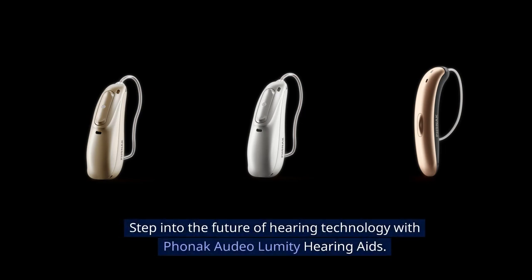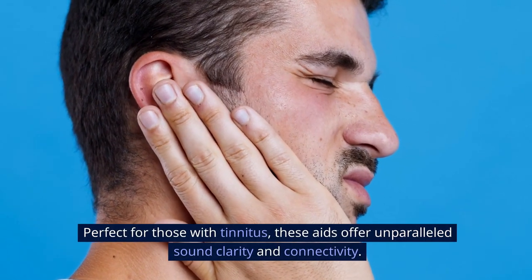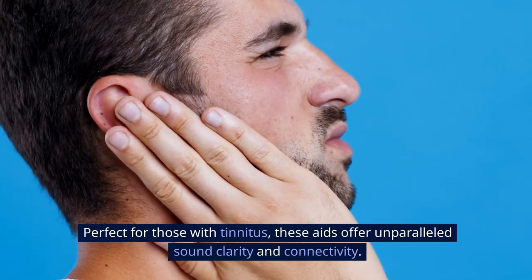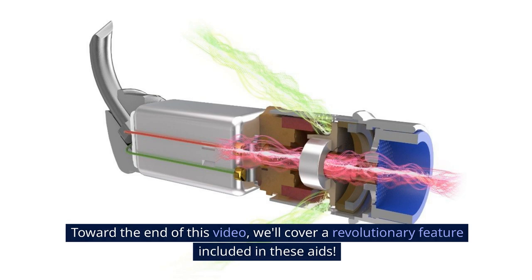Step into the future of hearing technology with Phonak Audeo Lumity E hearing aids. Perfect for those with tinnitus, these aids offer unparalleled sound clarity and connectivity. Stay tuned as we explore their unique features. Toward the end of this video, we'll cover a revolutionary feature included in these aids.